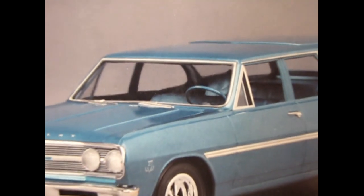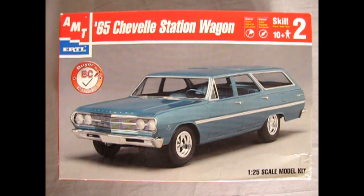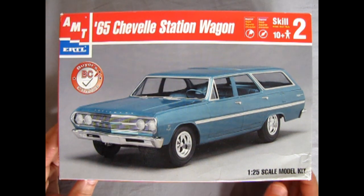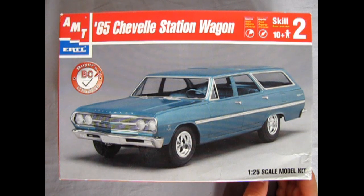Let's go down to the surf wagon woody place and open up the box and see what's inside. In 1965, Chevrolet set a new record in what was a banner sales year for all of Detroit. And this nice little Chevelle wagon is one of those great old cars.